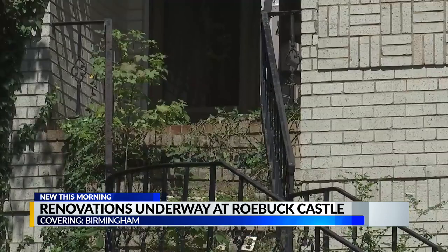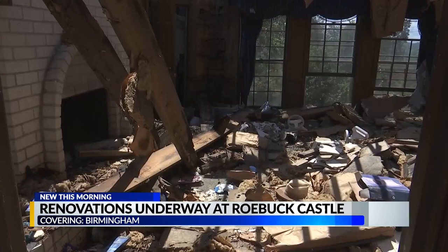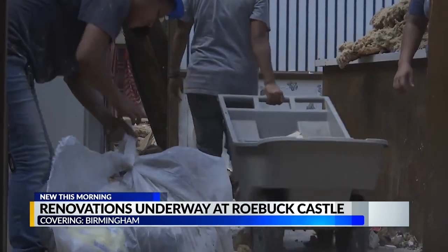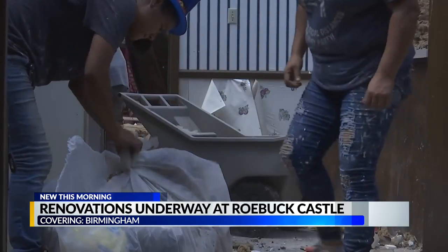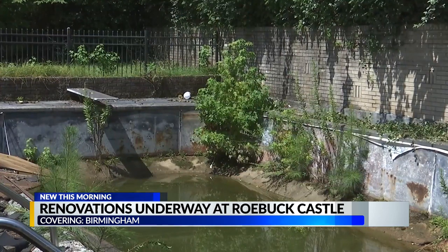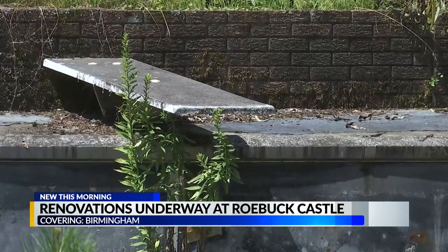Neighbors are excited to see these renovations finally happen. They say it's a long time coming for Roebuck Castle. One neighbor, Rose Ivy, says it's awful to see the condition the house is in because she knew the original owners and what this house meant to them. She is happy to see the house being restored and says it will have a major impact on other houses in the neighborhood.